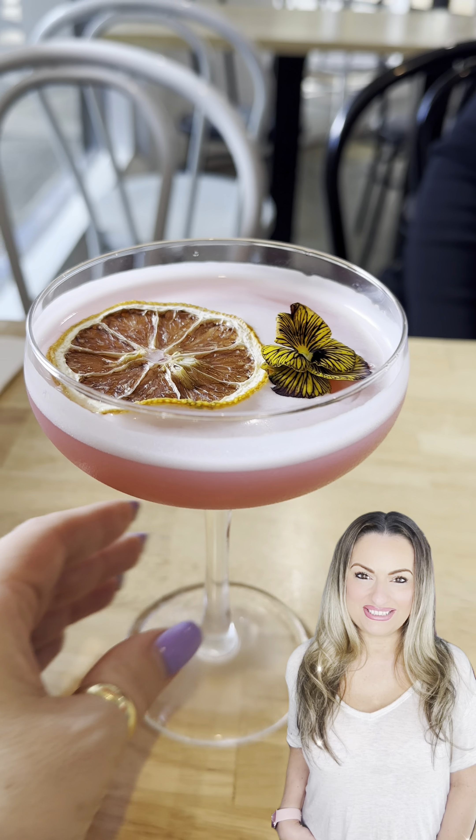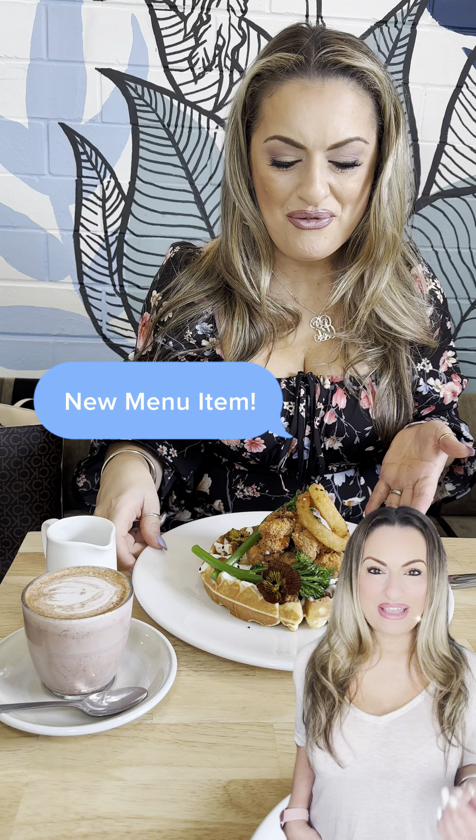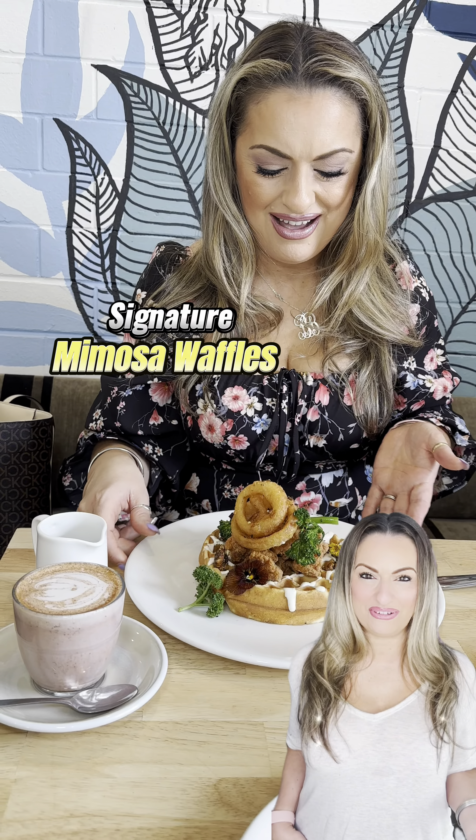Hey guys, if you haven't made your way down to Cafe Mimosa in Zubiaco, then what are you waiting for? Not only do they do the most amazing brunches, but now they've just released their brand new Signature Mimosa Waffles.